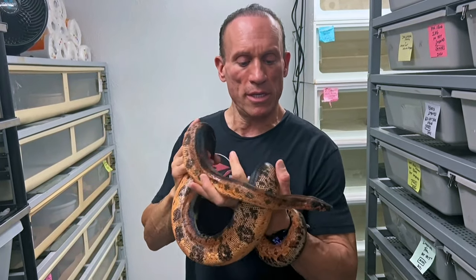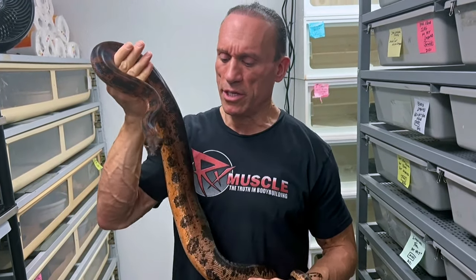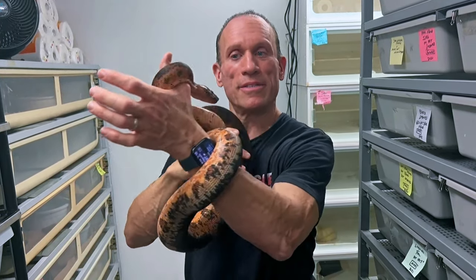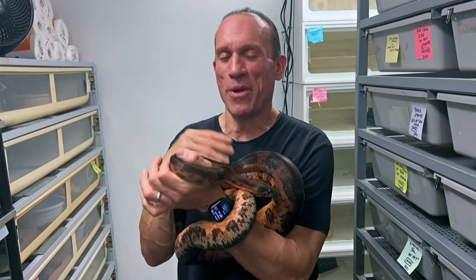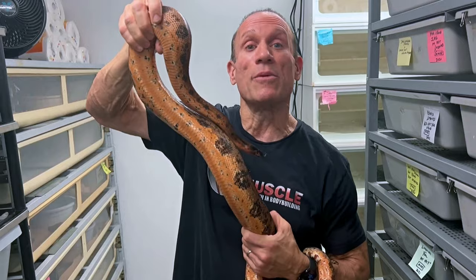Look at that beautiful head — black eyes, black tongue, really nice looking snake. I think she's going to breed this coming season. She's got good size, been eating well. I think she's a 2019, so she should be good to go, nice and slow grown. The question is what we put to her — we have a few months to think about that. Let's put her back and see the next snake.